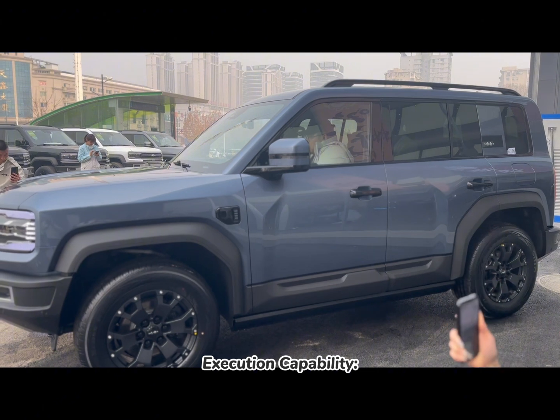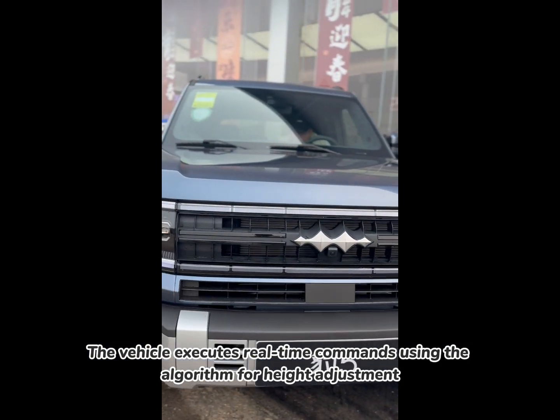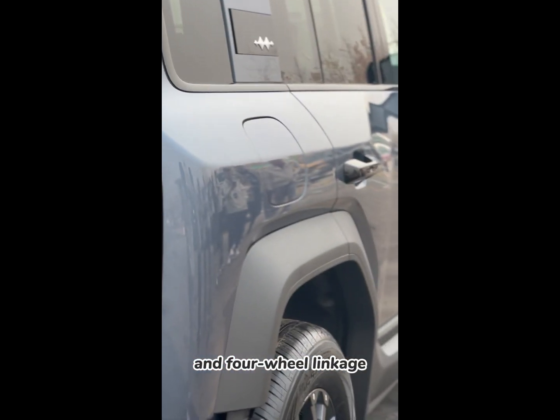Execution capability. The vehicle executes real-time commands using the algorithm for height adjustment, damping control, stiffness adjustment, and four-wheel linkage.